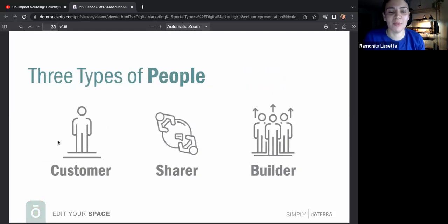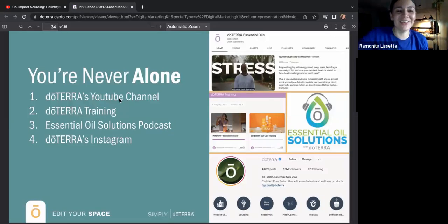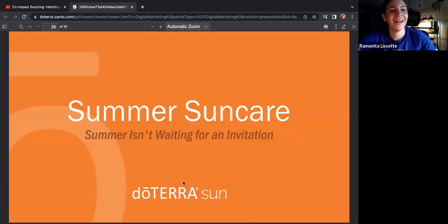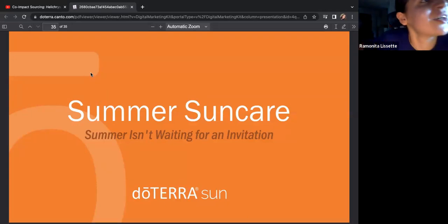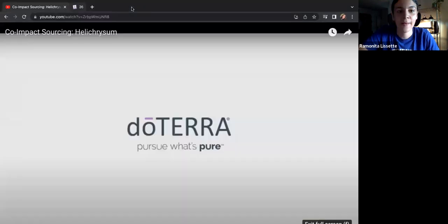There are three different types of people: customers, sharers, and builders. You're never alone — if you ever want more education, doTERRA has a YouTube channel, trainings, an essential oil podcast, and Instagram. Our next community call is July 3rd at 7 PM.